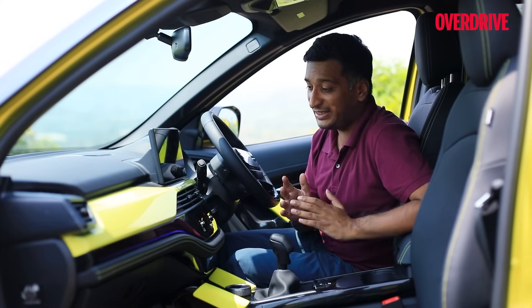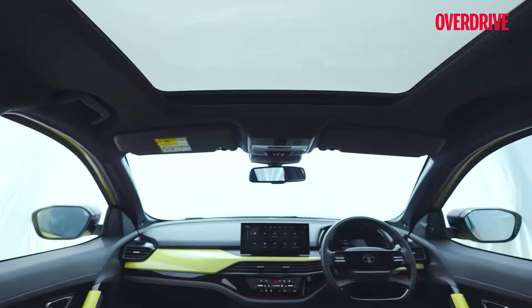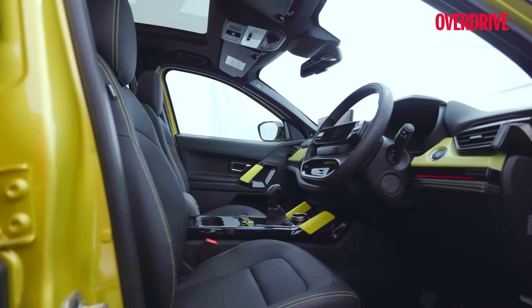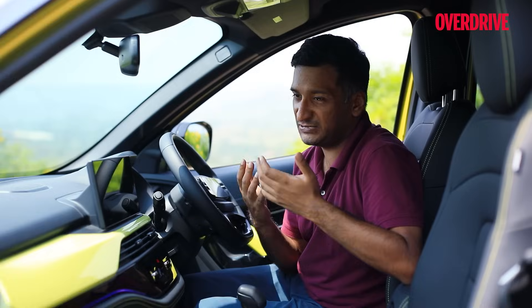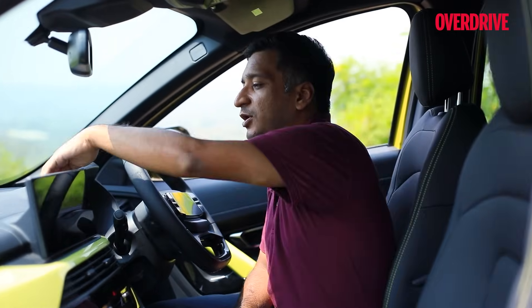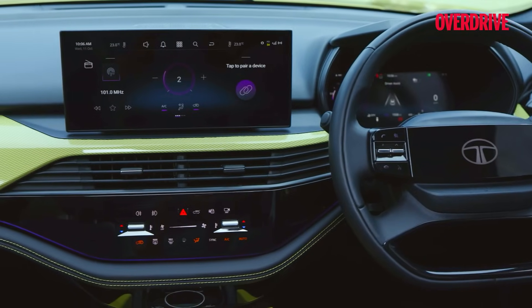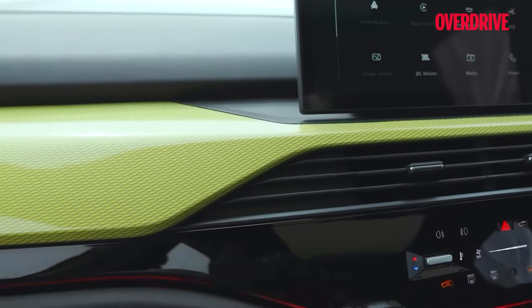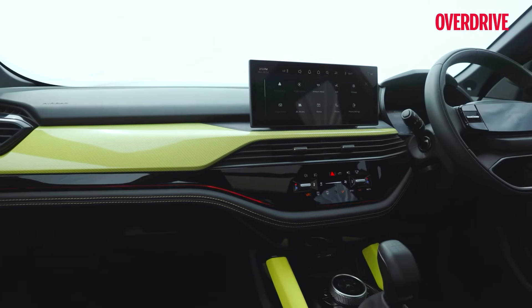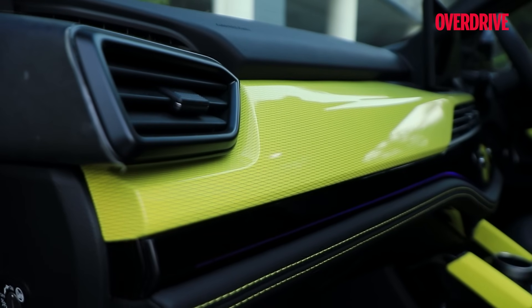Tata Motors has put in quite a bit of work on the inside. The top half of the dashboard is completely new — a much more contemporary design — and fit and finish and perceived quality have gone up significantly. This top panel is now soft-touch, and with the new design and the fearless persona theme, this yellow color trim also gets a yellow pattern in the dash. It looks great and eye-catching, though a bit polarizing, but we would have liked it to be textured rather than plain smooth plastic.